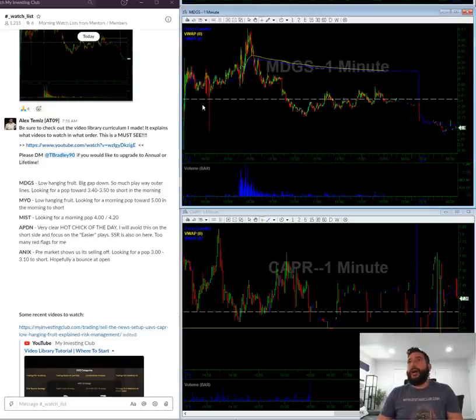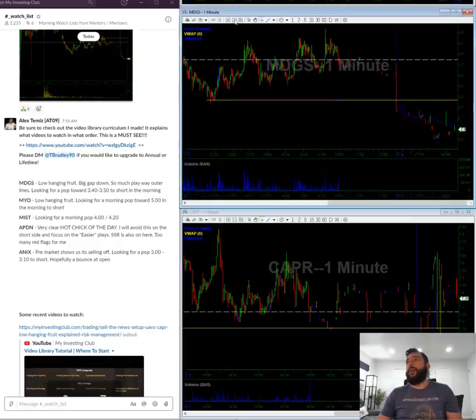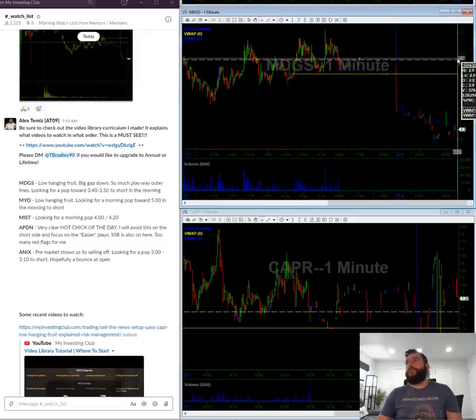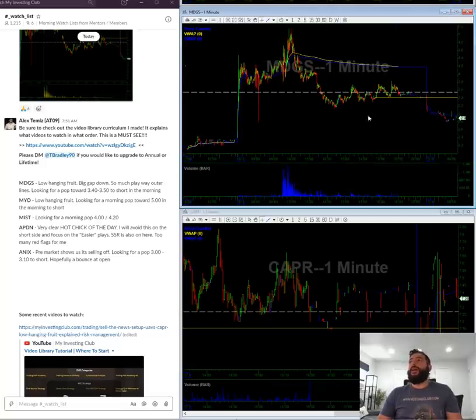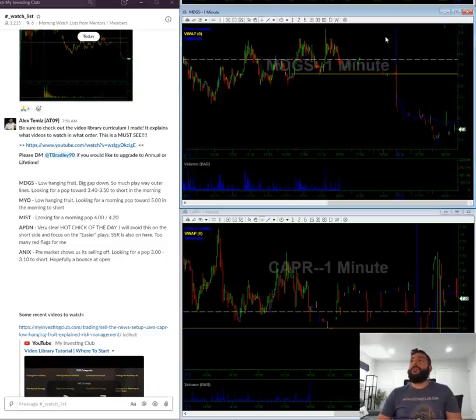MDGS — this was the hot stock of the day on Friday and it tanked, giving back the entire move. Previous support should act as resistance, but honestly this seems like it's too high. What I'm waiting for in the morning is a push towards the 340–350 level. I know it's really far away, but on something like this I'd rather miss it than get in too early and get trapped. So what I'm looking for is a move out of the lines at 340, 350, maybe even 370.